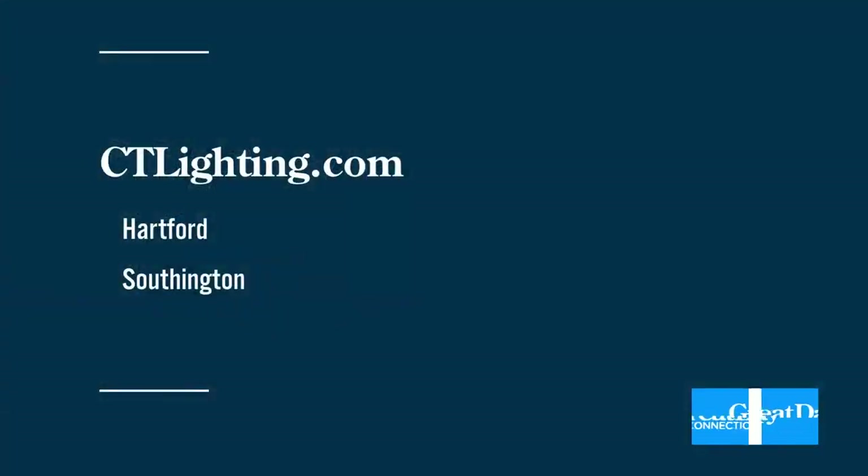Happy holidays from the family of Connecticut Lighting to your family — come on and check it out. I want to thank Todd for letting me have a little fun with him; we always have a great time when we shoot those segments. Visit Connecticut Lighting Centers in Hartford right off of Brandon Road, or in Southington right off of the Queen Street exit on 84. You can also check out ctlighting.com.